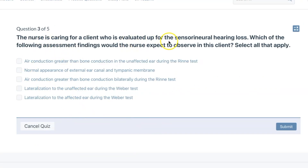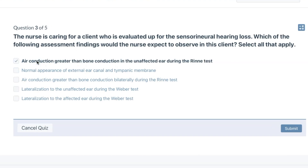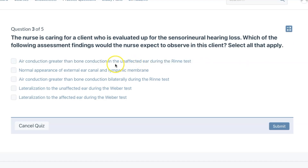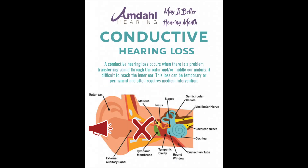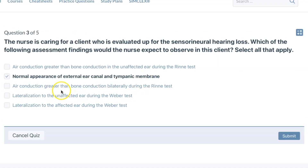The nurse is caring for a client who is evaluated for sensorineural hearing loss. Which of the following assessment findings would the nurse expect to observe in this client? Select all that apply. This was often tested on in my NP program. Air conduction is heard longer than bone conduction — but this is a trick question, as it applies to the affected ear. They're going to have normal appearance of the external ear canal. In conductive hearing loss, you might see earwax or cerumen impaction. Air conduction greater than bone conduction bilaterally during the Rinne test.